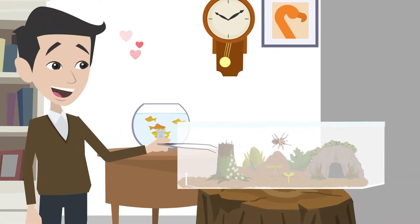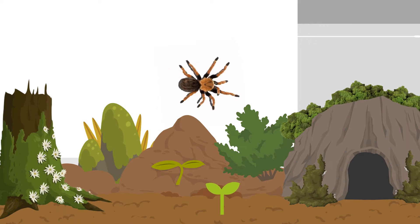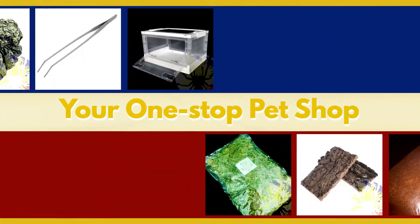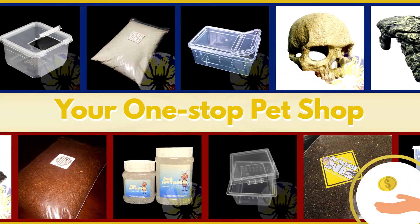Accessories are a great way to make your pets look cuter, but at the same time, they are an essential to every animal. So get your beloved pets' accessories here at Fangs and Petipulps Pet Supplies, your one-stop pet shop that offers high-quality and functional pet essentials at a reasonable price.